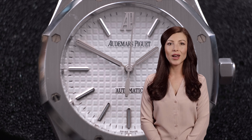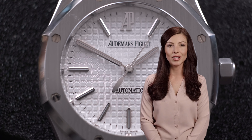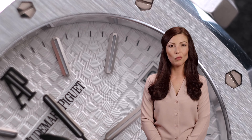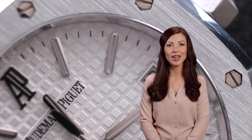Here are the top three reasons why the Royal Oak is an excellent watch to add to your collection. Number one: they are built to last a lifetime. This is because the Royal Oak was conceived as a watch that would be passed down from generation to generation. It has been designed to outlive its owner.